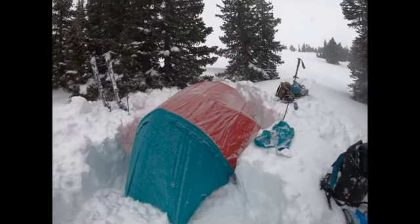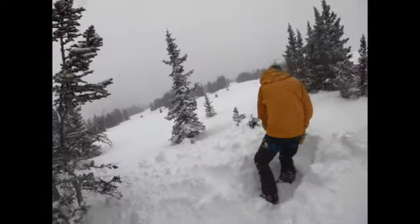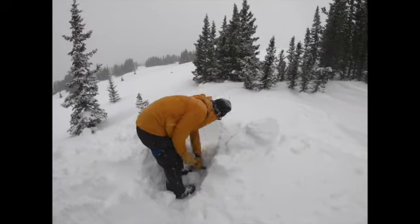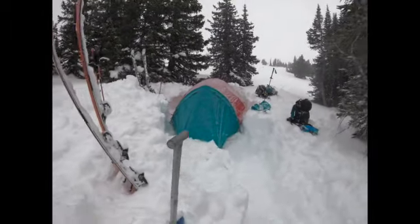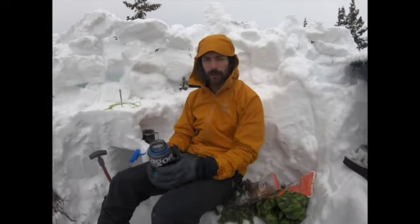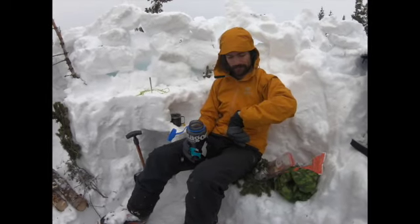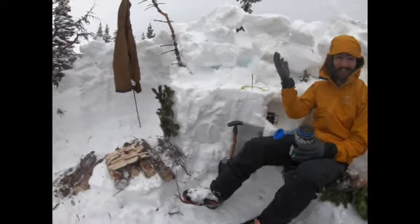Got the tent set up. Lots of digging. Once you get down to the firm stuff it's nice to stand on. All the top stuff — about two feet — is pretty fluffy. Welcome to my home. It's ten till one and we did all this.